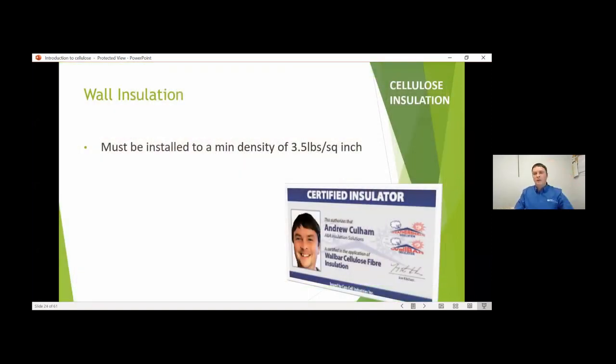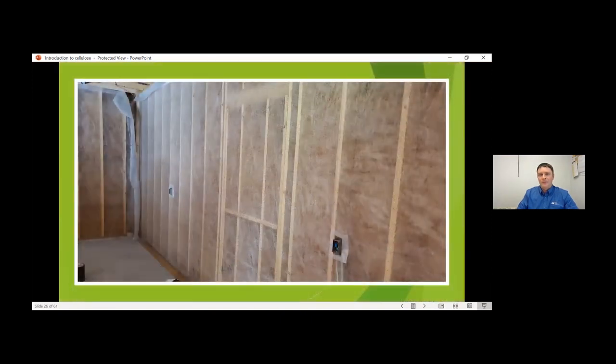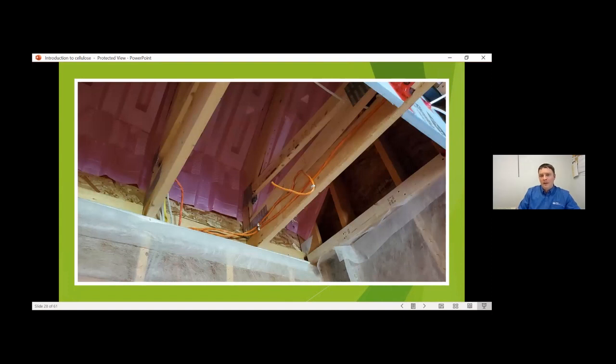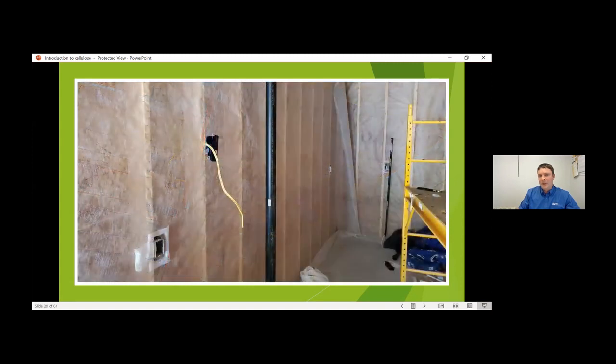There are a couple of different ways to install it in the wall with netting, because it needs to be held in place. You can do it either with a wet application, or you can apply netting over top of the wall and inject it through holes. It takes maybe an hour or two to do the stapling with the right stapler and the right technique. But it does take extra care to make sure you've got insulation stops and blocking where you don't want insulation. It all comes down to sequencing — making sure you've got things in place when you need them.